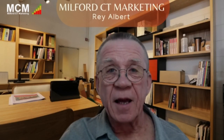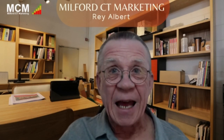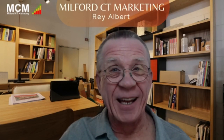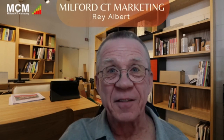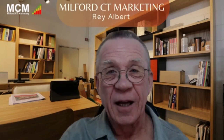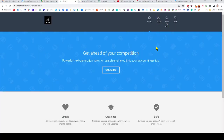Hello, my name is Ray Albert and I'm with Milford Connecticut Marketing. Today I want to talk about the best free SEO tools around. I'm a little biased because they're my tools, but they're free. I'm offering these to people who want to do SEO research and don't have tools to do it.